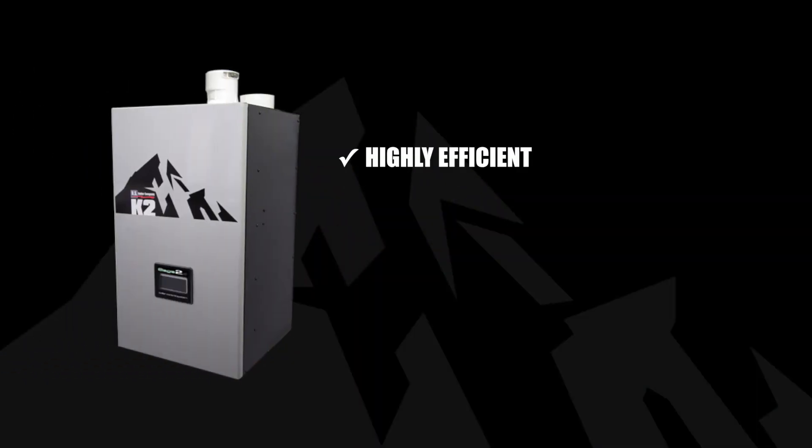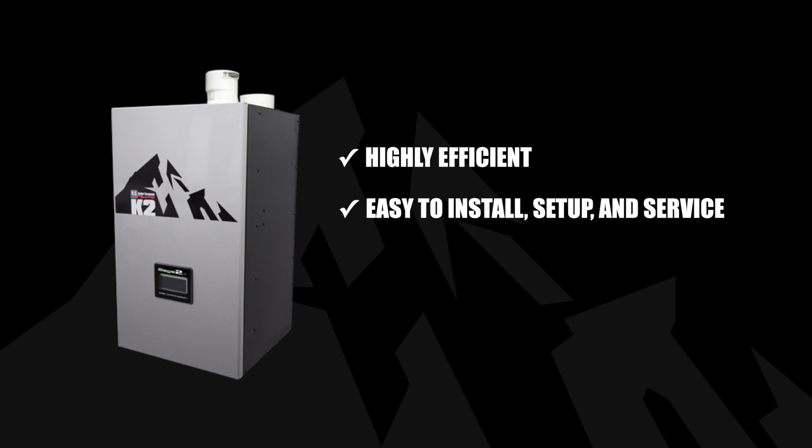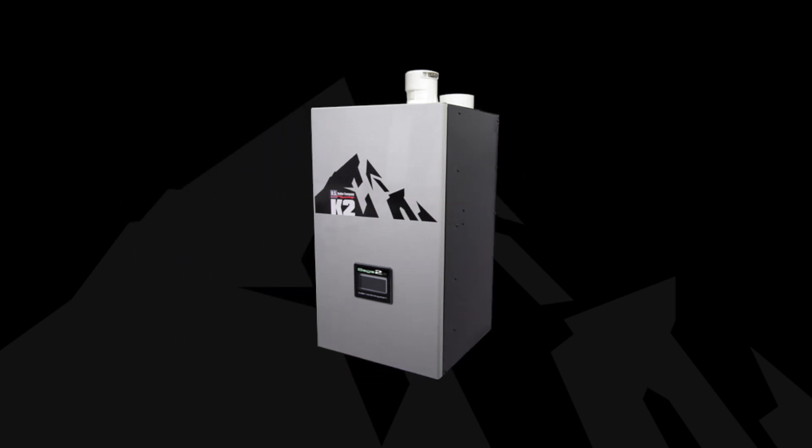Condensing boilers need to be highly efficient, easy to install, set up, and service, and available at a value price. The K2 is exactly that.